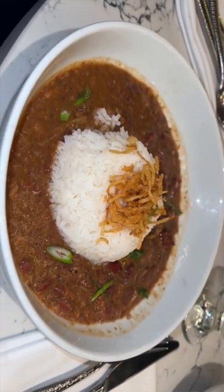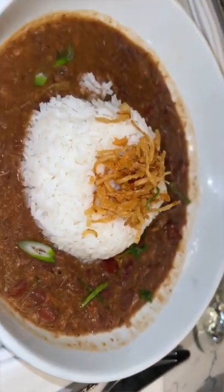We're gonna opt in for the beignets. The red beans and rice — it comes with obviously white rice, red beans, and andouille sausage.